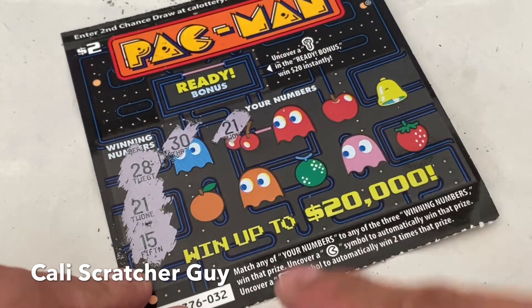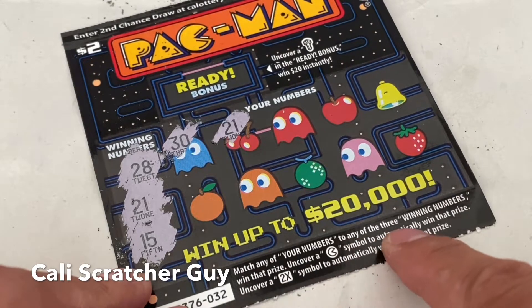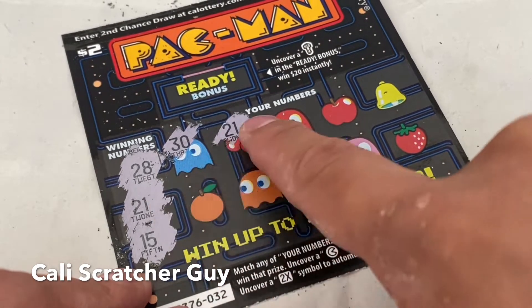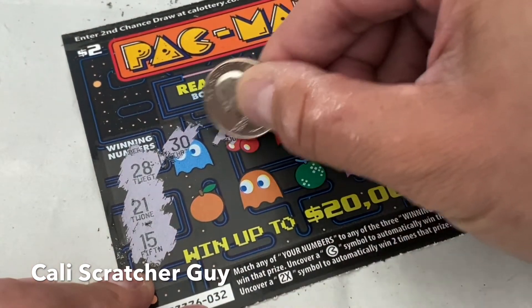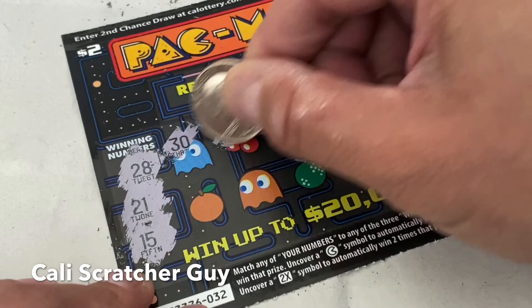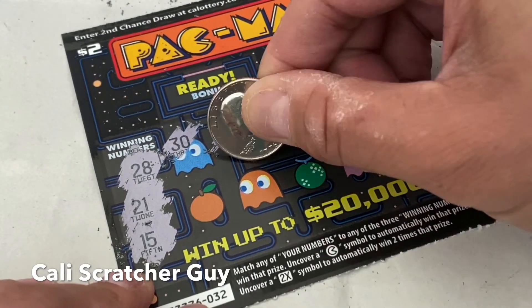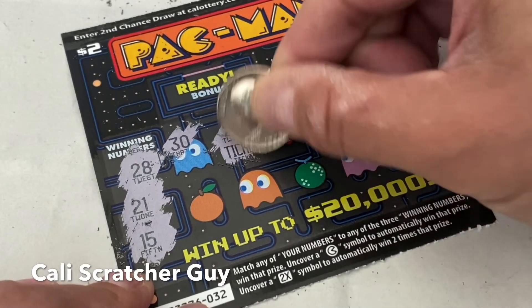We have a 21 match. It says match any of your numbers to any of the three winning numbers, win that prize. So we got 21 — let's see what we got. Looks like we got a ticket winner on this one so far.